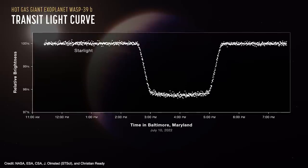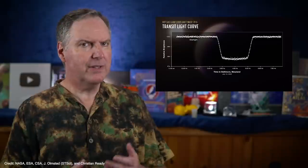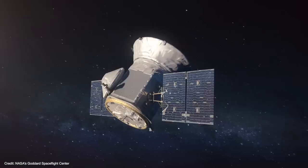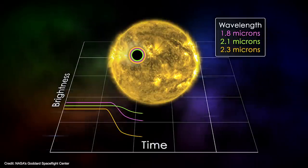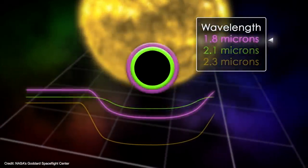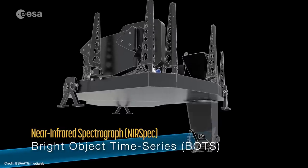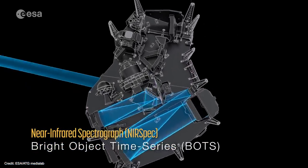Webb observed WASP-39b on July 10th, just about a month after its near-spec instrument was fully commissioned. During the transit, WASP-39b blocks about two and a half percent of its star's light, showing up as a dip in the star's light curve — the same technique Kepler and TESS use to detect exoplanets. But in order to know a planet's atmospheric composition, you need to know how different wavelengths of light are being blocked in different amounts, so you can work backward to figure out which gases are present. This is why Webb's near-spec instrument features a special observing mode called Bright Object Time Series, or BOTS.